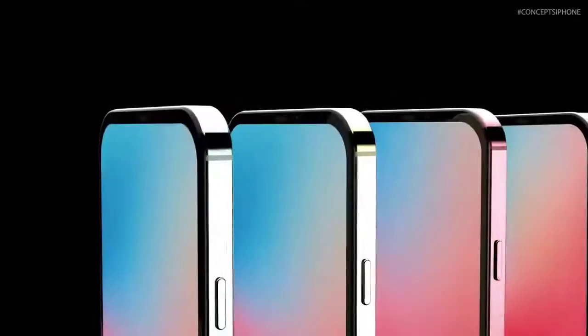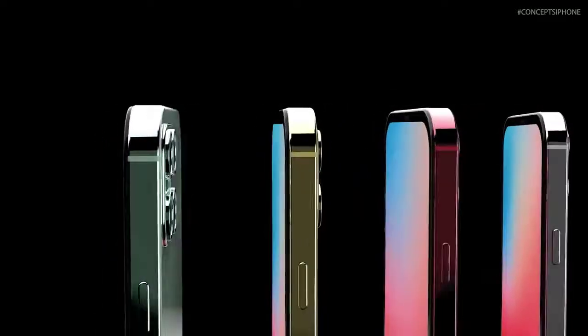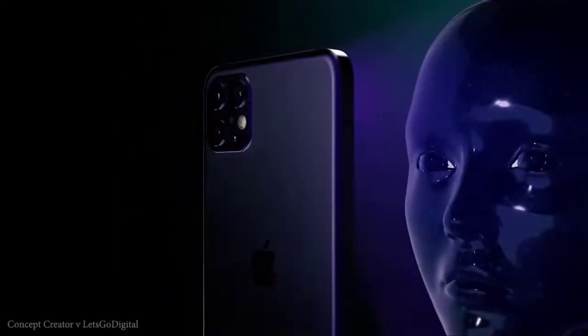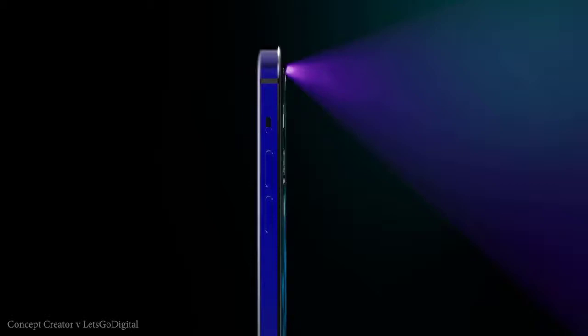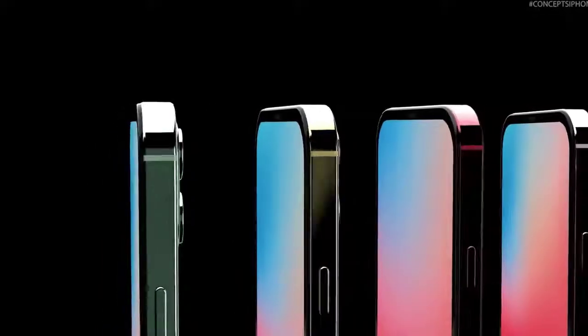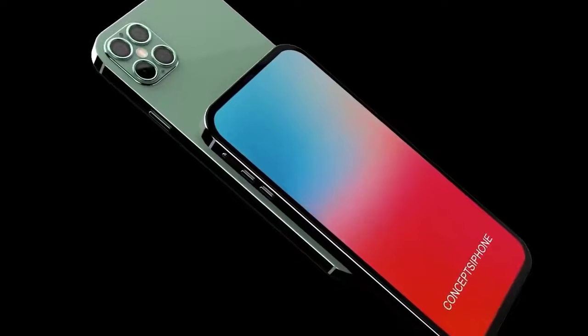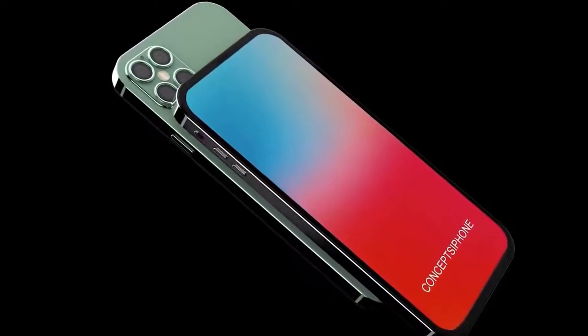Apple needs a time-of-flight sensor on the front for 3D Face ID, so removing the notch seems unlikely. While Apple did remove the fingerprint scanner on the iPhone X, there are reports it could return as an in-display fingerprint scanner. There are also reports suggesting Apple will be increasing refresh rates on the latest displays. While most phones have stuck to 60Hz, that's been changing recently, and Apple is expected to join this trend — though we don't yet know if they'll use 90Hz, 120Hz, or a mixture across the range.